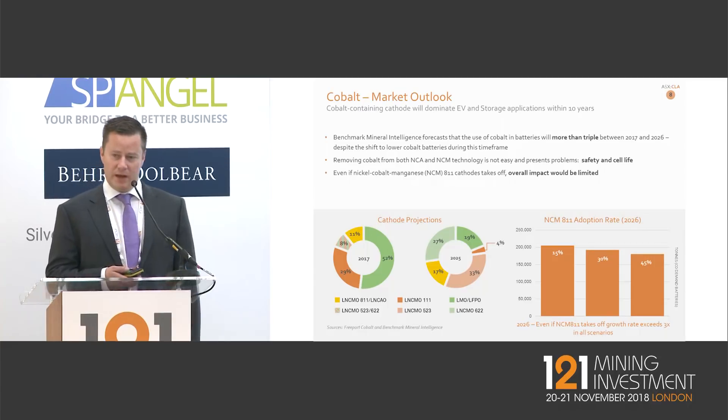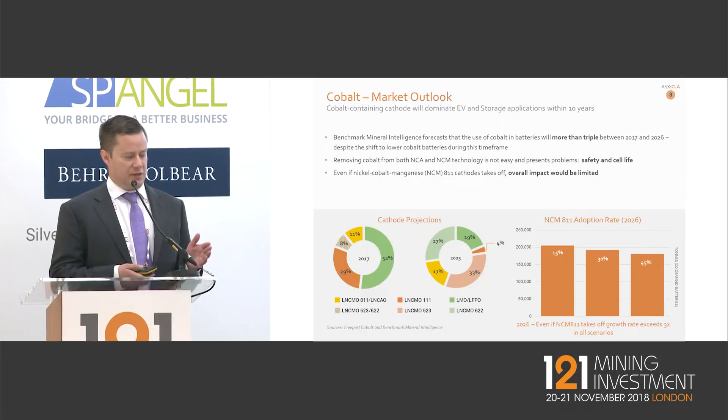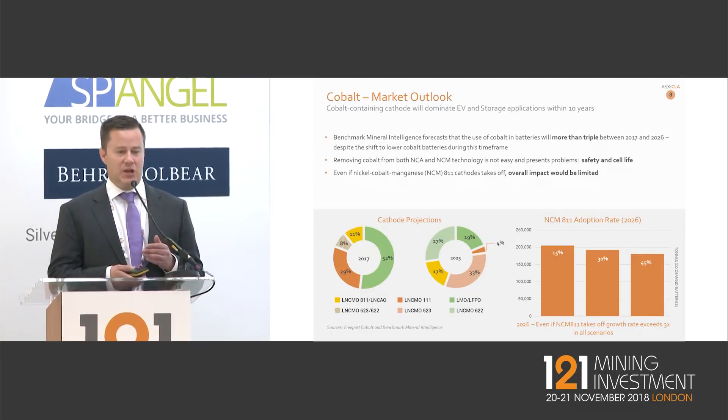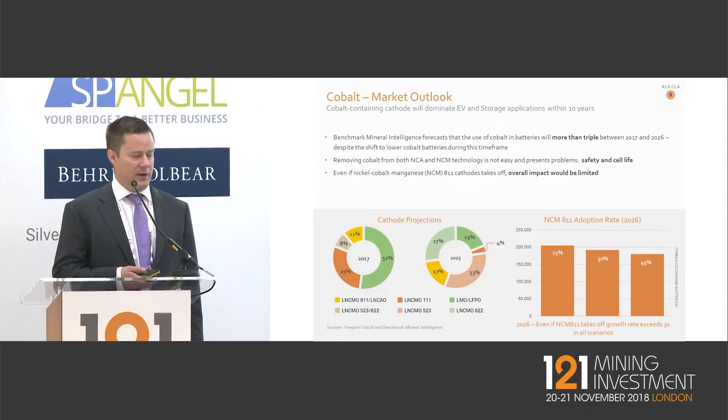There's been a lot of talk about cobalt reduction in the cathode — yes, that will be occurring. But the chart on the bottom left shows that it's not going to be a snap change; it's going to be a gradual change to lower-cobalt cathodes. Based on the underlying overall demand, we still expect the market to triple by about 2026.